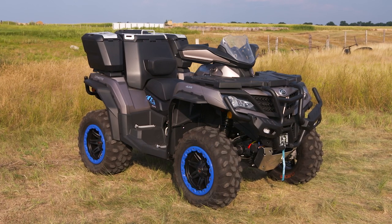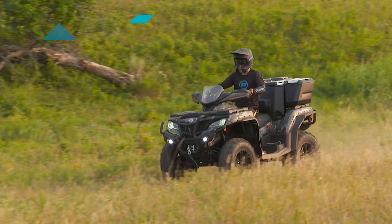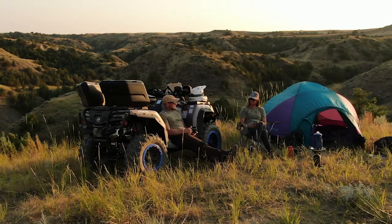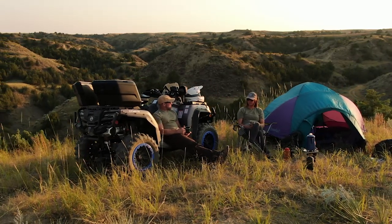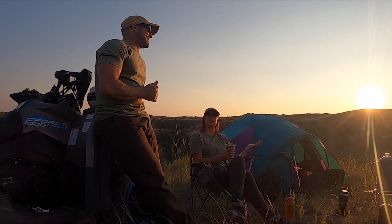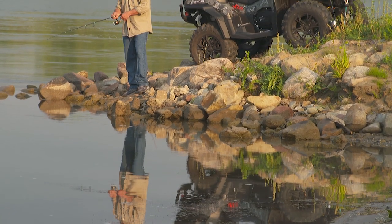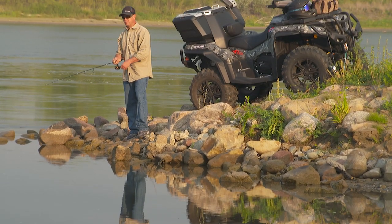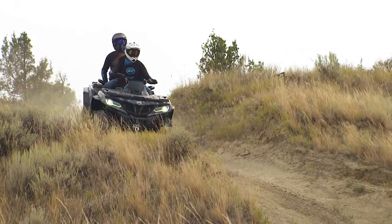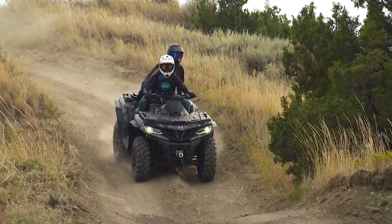Just when you wonder what CFMoto can think of next, we proudly introduce the C-Force 1000 Overland. This new machine was inspired by adventure bikes and caters to a growing sport called overlanding. This group of outdoor and off-road enthusiasts love exploring on their own terms, often doing multi-day treks on a motorcycle, ORV, or ATV. Riders will find this machine is much more versatile, bringing the same capabilities for work and recreation as the rest of the lineup. For example, the C-Force 1000 can quickly become a two-up machine for touring — simply remove the middle or all the travel cases and add the accessory passenger seat.